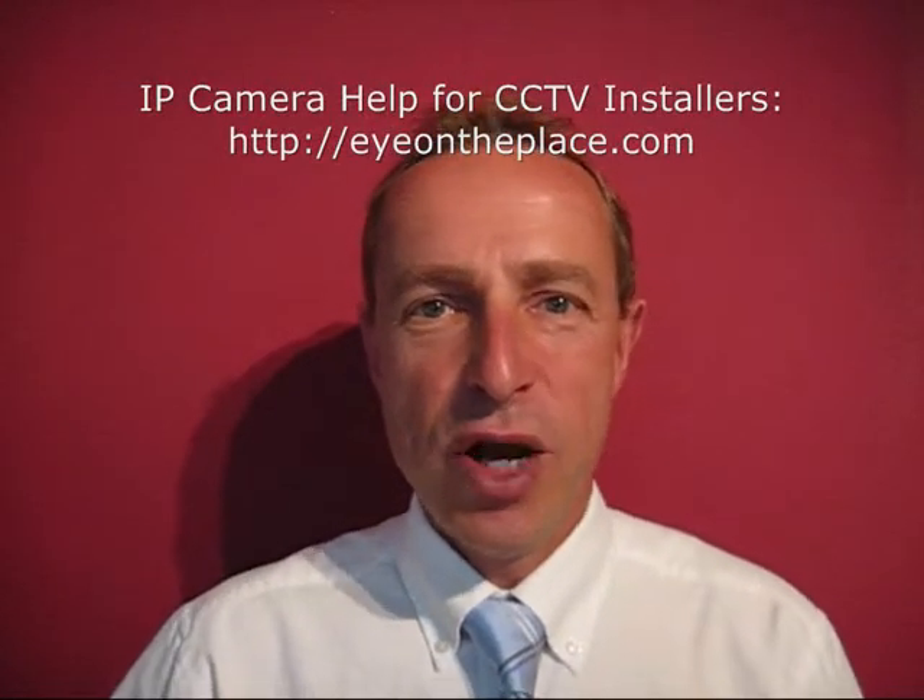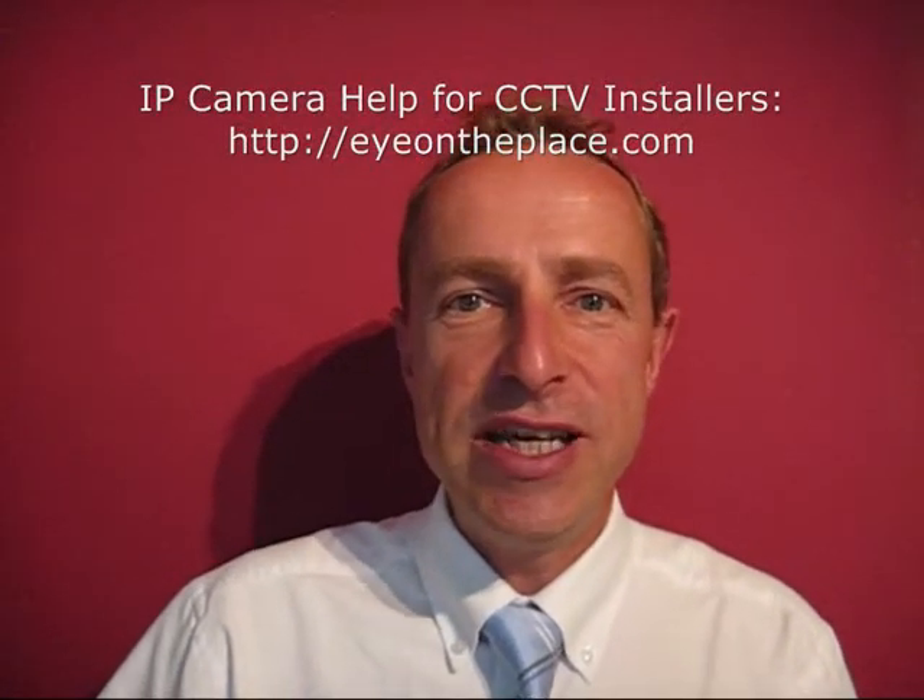Hello, my name's Michael Harper from iOnThePlace.com. We provide internet CCTV camera packs to homes and businesses in the UK and into Europe. I'm here today just with a short message for CCTV installers.